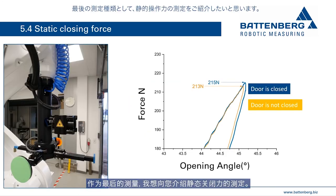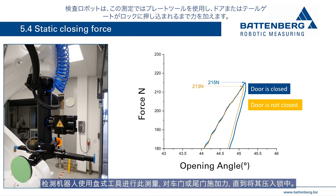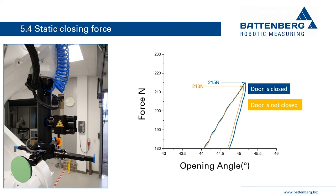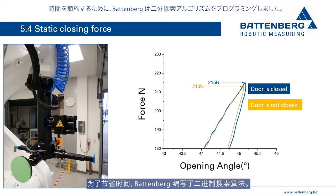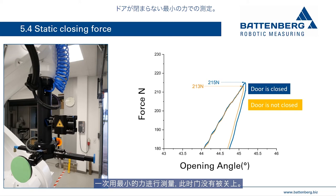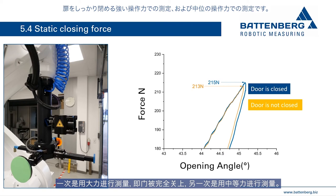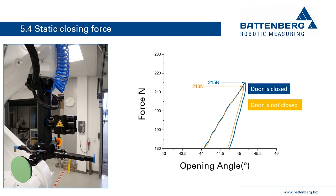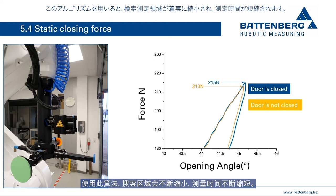The last measurement task is the statically measured door closing force. The test robot uses the disc tool and applies force to the door or tailgate until it is pressed into the lock. To find the minimum force necessary, Battenberg uses binary search algorithms. Three measurements are carried out in a row: one with minimal force where the door is not pushed shut, one with high force where the door is securely closed, and one with a medium force. Depending on whether the door closed during the medium measurement, the static closing force is above or below the medium value. The new measurement range is determined and the process repeats, reducing the number of cycles and shortening measurement time.